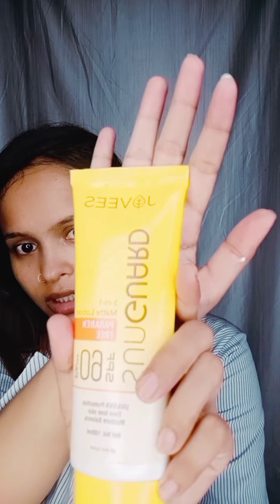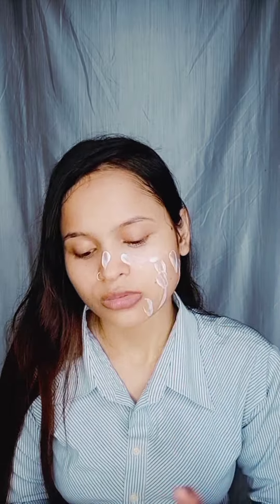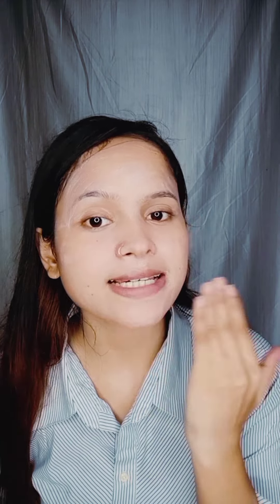Sunscreen is a must — you don't have to skip it. I will use this. This one is good and I will show you how to put it. It is very good.